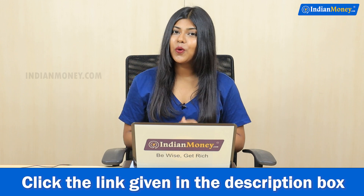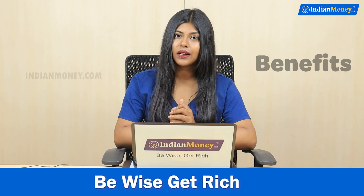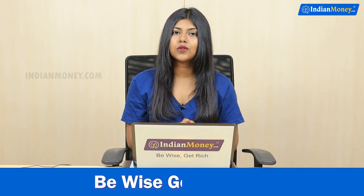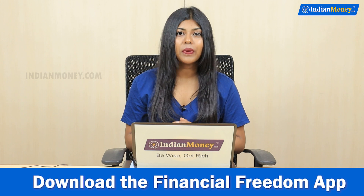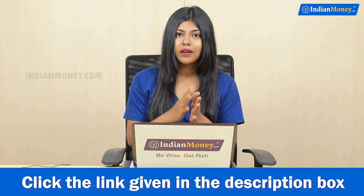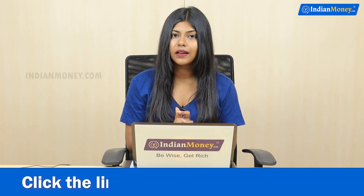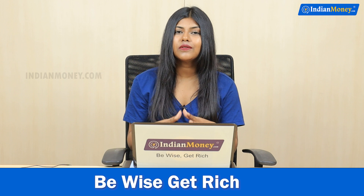Now let's look at the benefits of an FD loan. First, since it's a secured loan — an FD loan — it's a secured loan, so your interest rate is very low. Number two, since you have collateral, your application procedure and criteria is very simple.